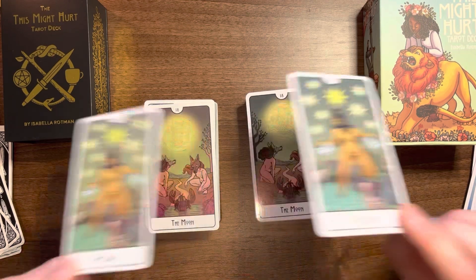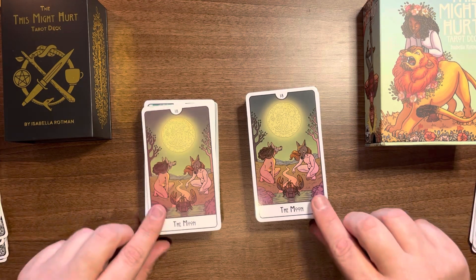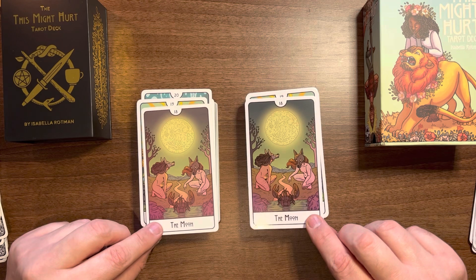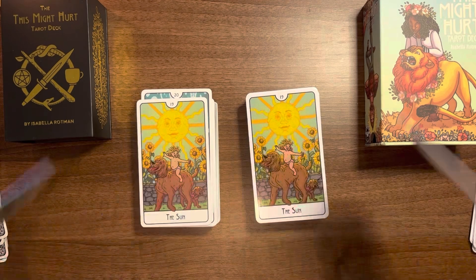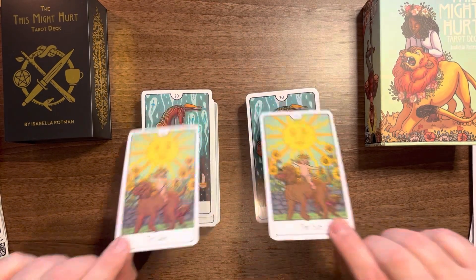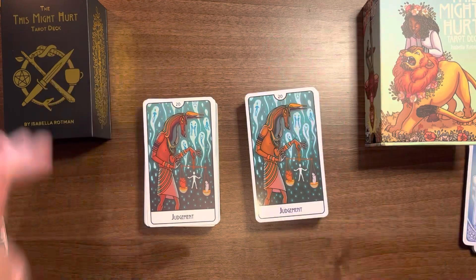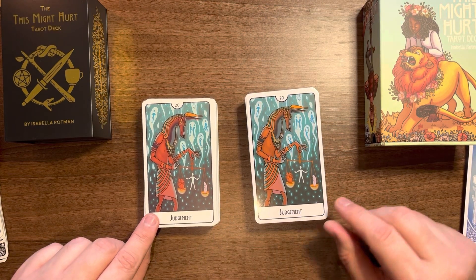There is nudity in the deck — if that's not your thing then be aware, but they make no apologies for it. I love this Moon card; I think it is amazing.